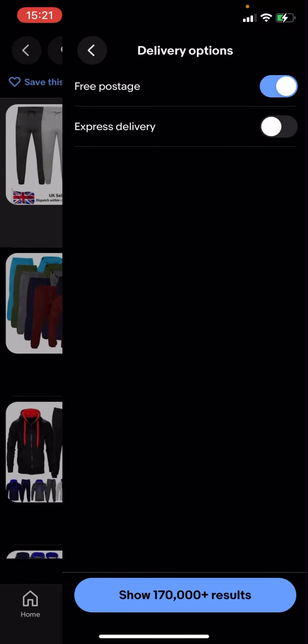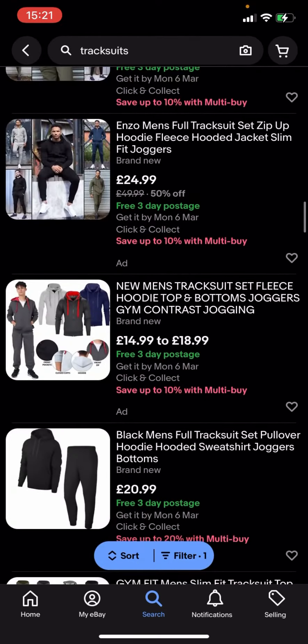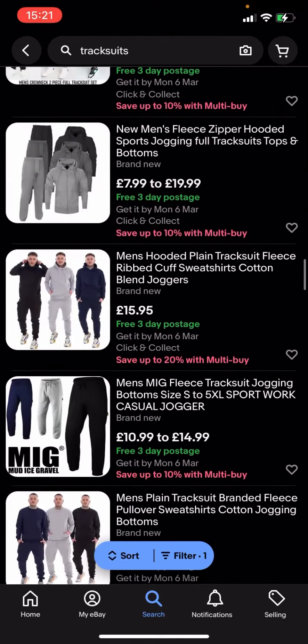It says 'Show 170,000 plus results', so that means there's over 170,000 tracksuits on eBay that are free postage. You press 'Show' and you can see all of them are different options — most of them are free three-day postage, so basically they will be posted within three days.